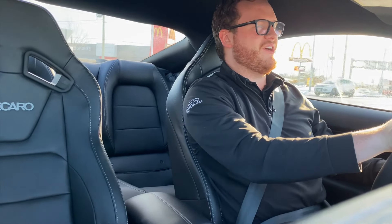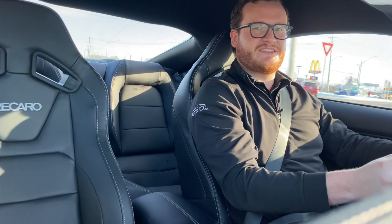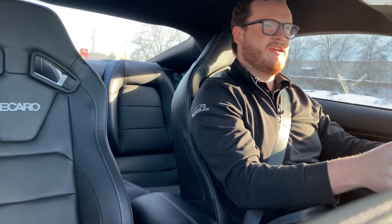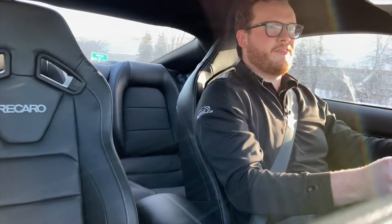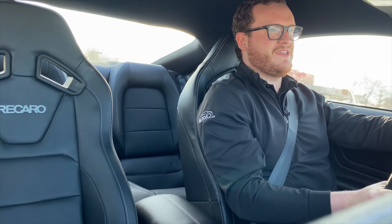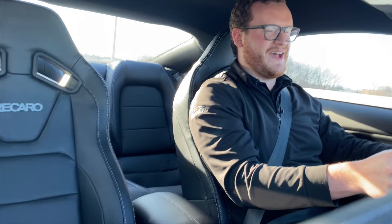What is up everyone, Connor Fairbrass from Kitchener Ford with another exciting video. Today's video is on a very exciting new pony car - this is a 2021 Ford Mustang EcoBoost. This has the performance package and a handling package on it, so 332 horsepower and 350 pound-feet of torque out of a 2.3 EcoBoost twin-scroll four-cylinder. Let's get on the highway and give a little bit of gas up to 100.